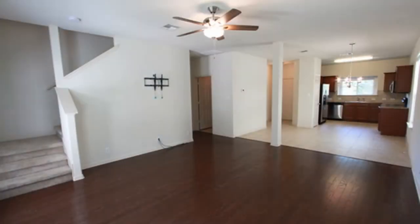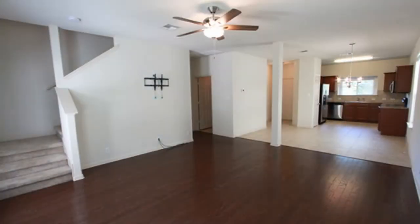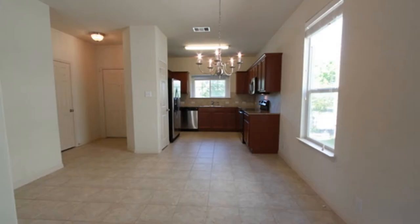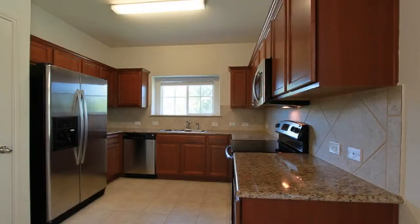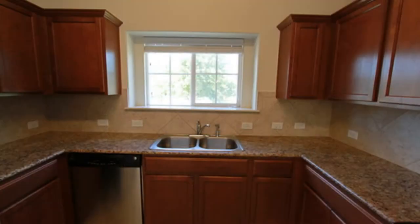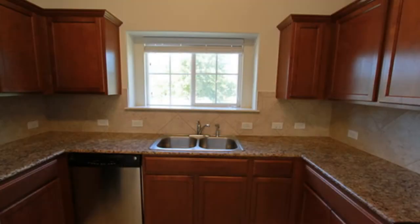The living room is huge and opens to the dining room, which has a beautiful small chandelier, and is open to the kitchen. The kitchen is equipped with granite countertops, plenty of cabinets for storage, a two-compartment sink, and a small pantry.